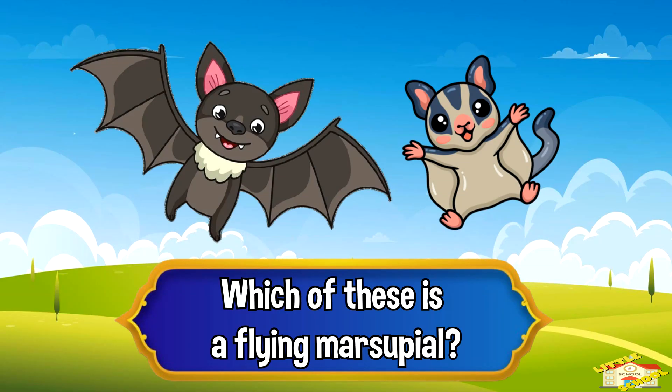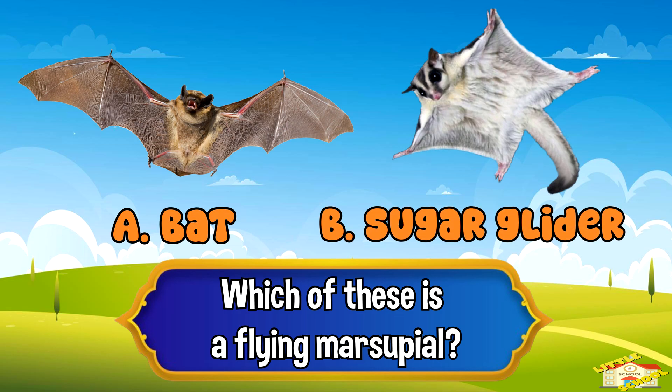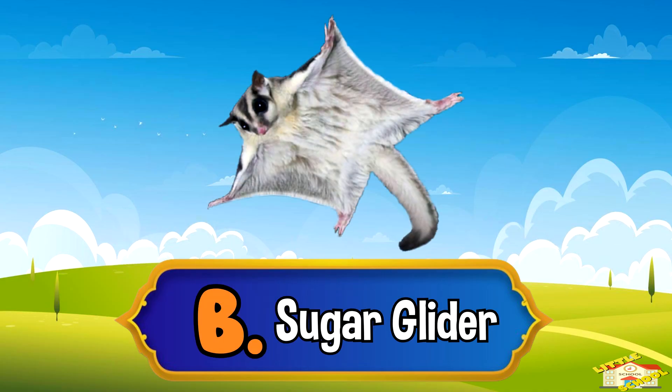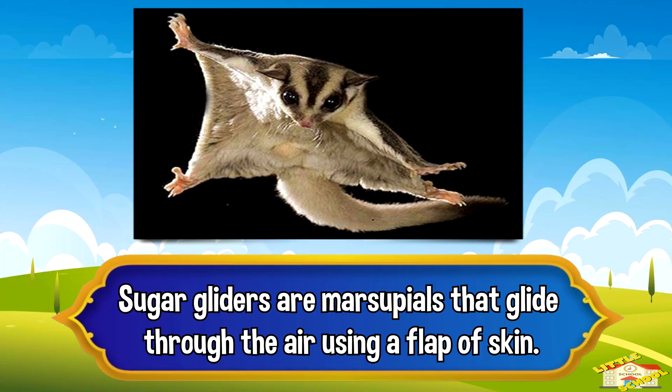Which of these is a flying marsupial? A: bat, or B: sugar glider. Five, four, three, two, one — and the answer is letter B: sugar glider. Sugar gliders are marsupials that glide through the air using a flap of skin.